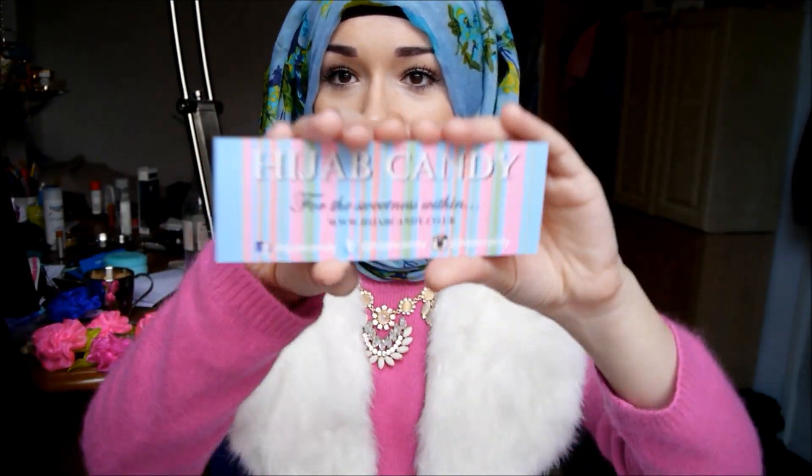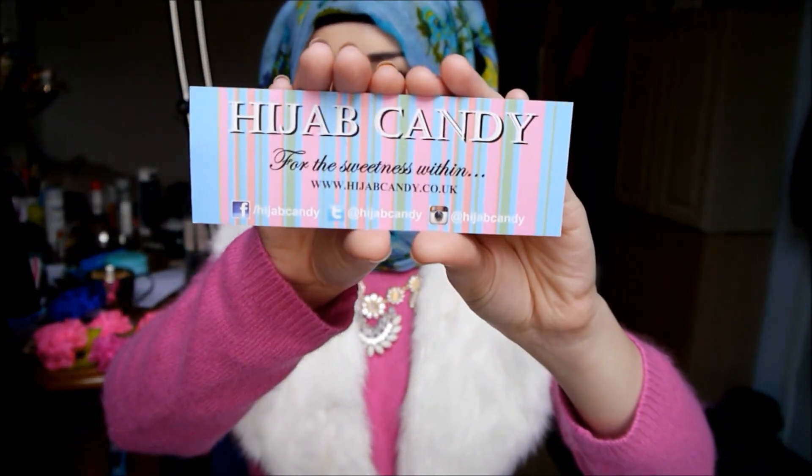And I love this jumper — it's from New Look. Next is my scarf. I love this scarf as well. It's from Hijab Candy — I've been obsessing over their business cards since I first saw them a few years ago. Amazing stuff. It's from www.hijabcandy.co.uk.